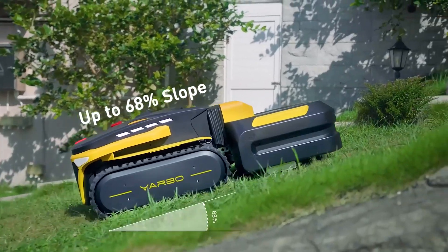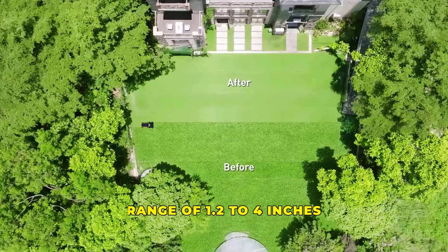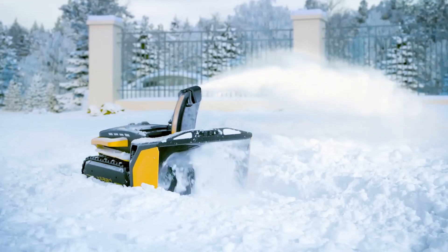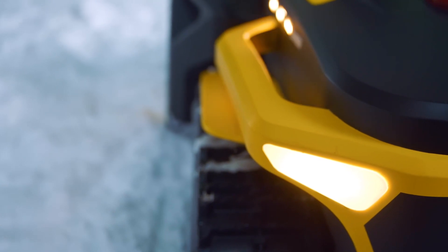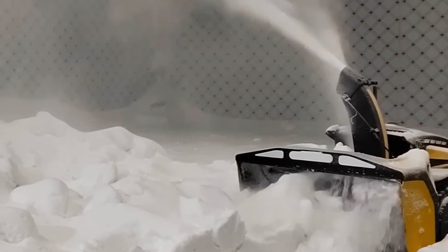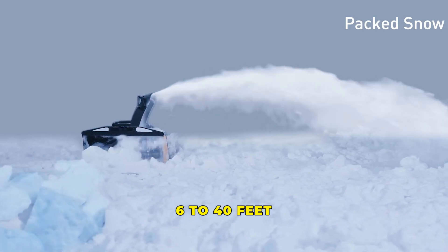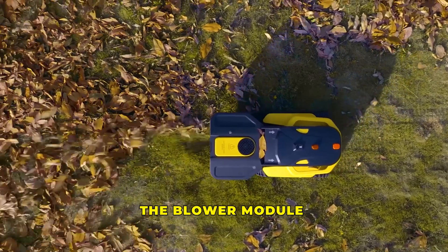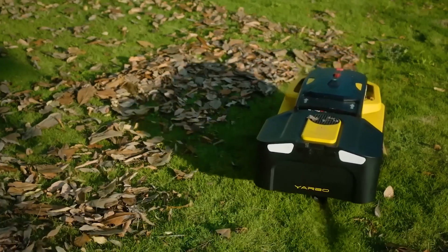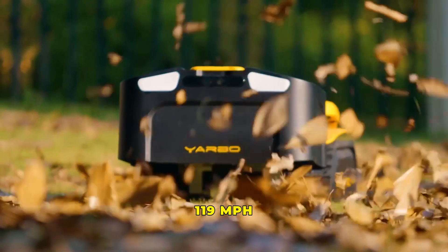The cutting height can also be adjusted by the user from a range of 1.2 to 4 inches. The snowblower module is equipped with a powered auger that draws in dry, wet, or packed snow up to 12 inches deep. Its snow-gathering width is 21 inches, and it can throw snow in any direction, from about 6 to 40 feet. Finally, the blower module has an underside fan nozzle that produces a leaf-blowing breeze of up to 119 miles per hour.